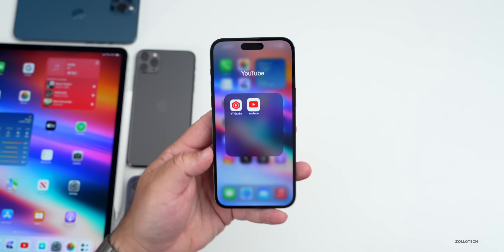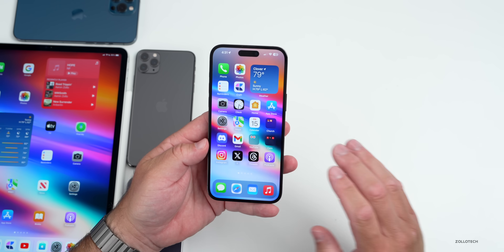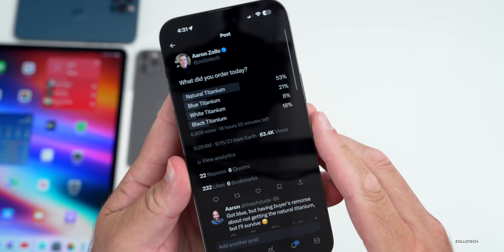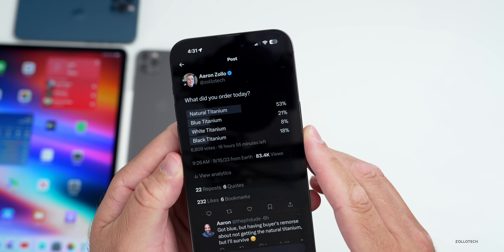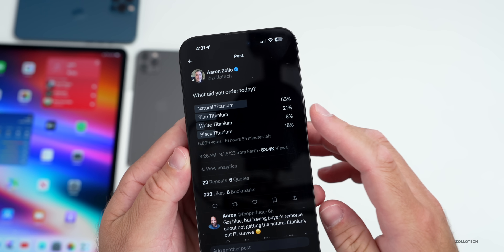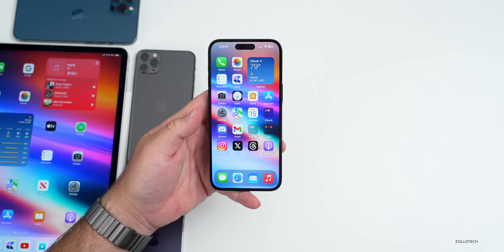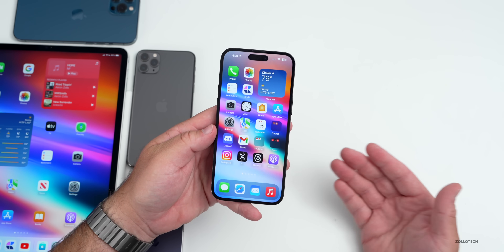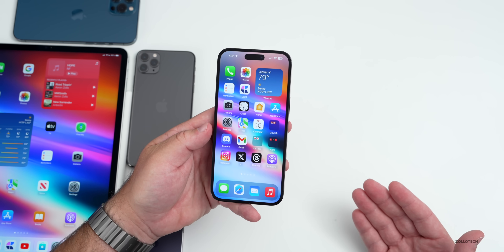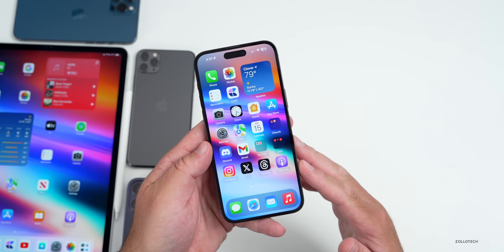First, let's go over the iPhone 15 pre-order. Many people pre-ordered the new iPhone in titanium or the regular one, and I was a bit surprised at the number one color people were choosing. I put a Twitter poll out — 6,809 people responded and 53% ordered the natural titanium color. I thought for sure most people would pick blue or black, but natural titanium is the big color this year. Pre-orders went live yesterday with some issues, and delivery has been pushed back to October or November for some locations.